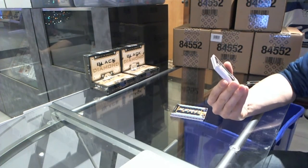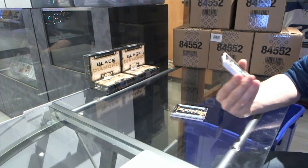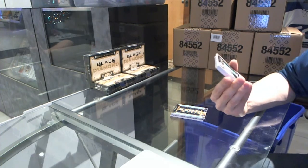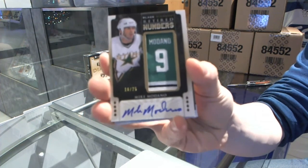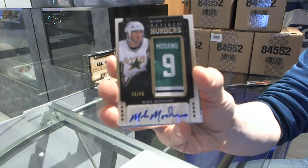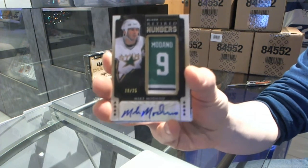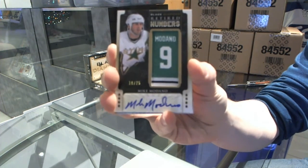We've got a Retired Numbers Autograph, number 10 of 25, Mike Madonna. That's pretty. 10 of 25, Mike Madonna Retired Numbers Autograph.